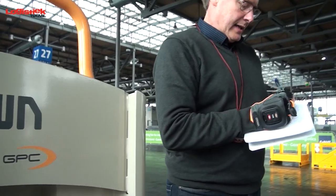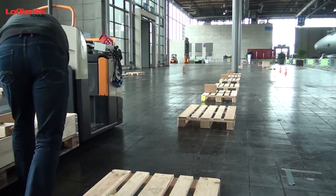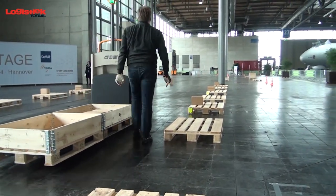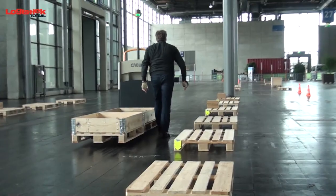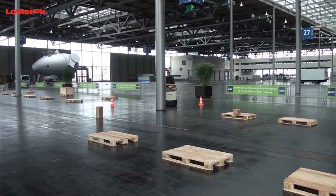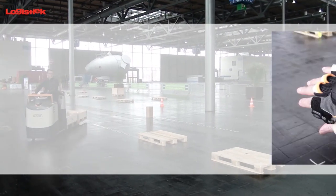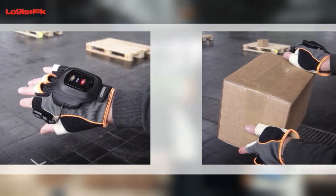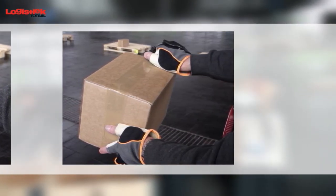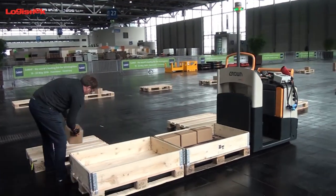So, according to the manufacturer Crown, the Quick Pick system not only improves productivity, it also improves the well-being of order picking staff. The test proves they weren't exaggerating. The benefits of this intuitive system multiply in direct proportion to the order picking intensity. The smart glove control system is the key to its success. We wonder what other brands will come up with, because the patent means they can't copy it. Our prediction that this order picker with remote control will be a big hit will undoubtedly come true.